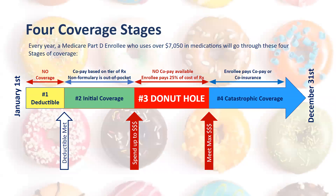We all know the four stages of prescription coverage. What I want to point out today is that in the initial coverage, the copay is based on the tier of the prescription, but non-formulary is out of pocket. I'm going to show you a way to keep that non-formulary off of Medicare Part D altogether and help your clients by not having them go into the donut hole.